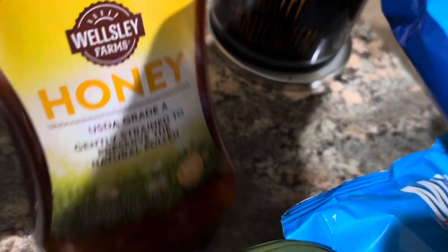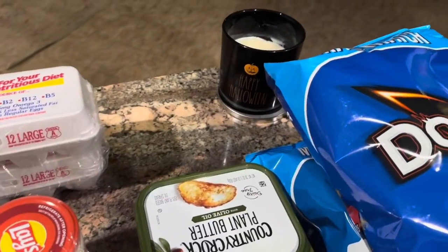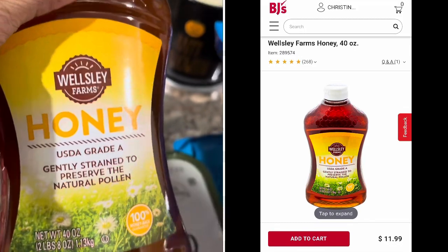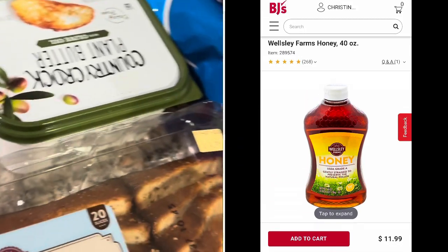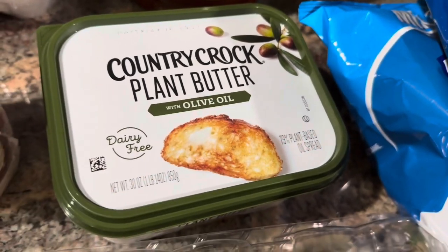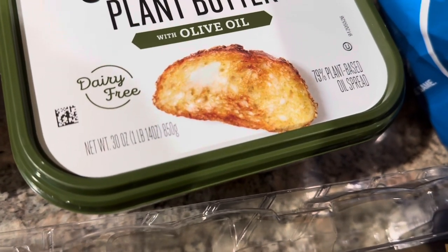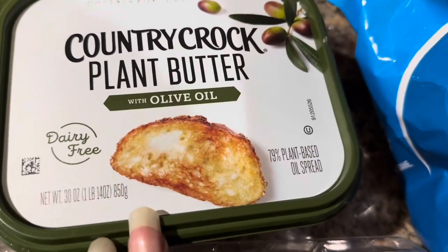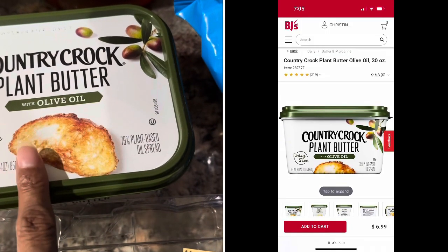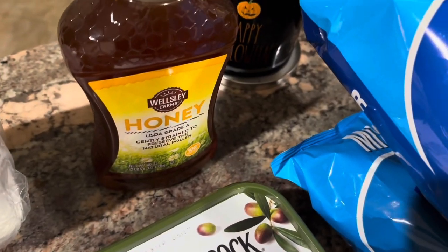Hubby picked up some honey at BJ's - this is USDA Grade A, gently strained to preserve the natural pollen. My husband loves honey, y'all - he will use it in whatever he can. This is 40 ounces of honey and it was $11.99. Then we needed some butter, so we picked up the Country Crock plant butter with olive oil. This plant butter is really really good, y'all. It's a 30-ounce, one pound 14-ounce, dairy-free pack - 79% plant-based oil. This was about $6.99.